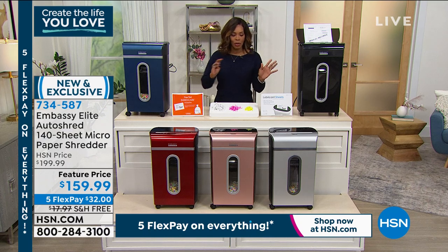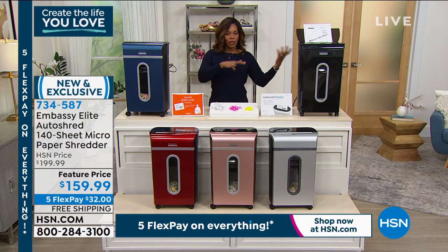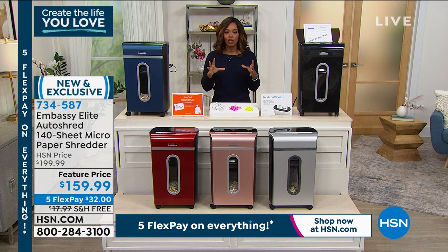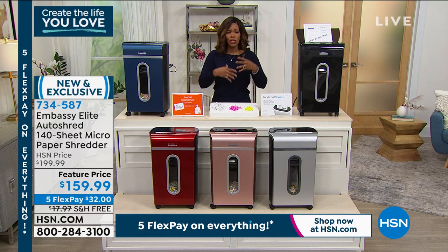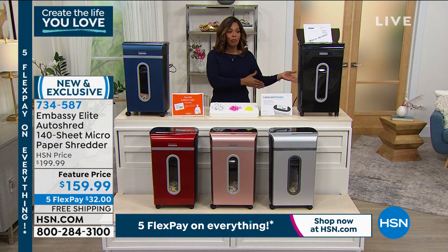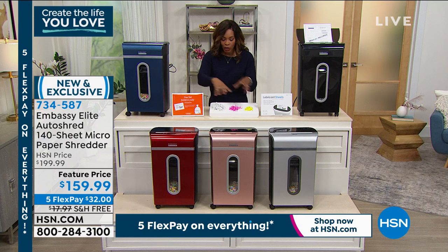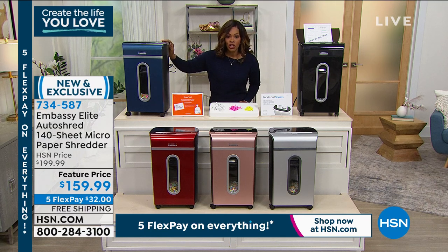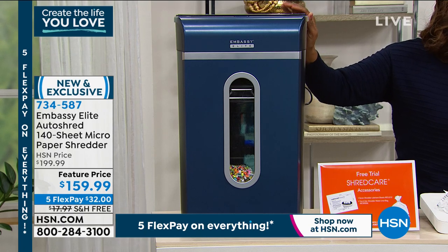I just want to tell everybody — this is what I gave my mom for Christmas. I gave her a shredder. Over last year she'd been organizing and trying to clean up, and she'd amassed lots of paper over the years — important documents that had lived their life. She didn't want to just throw them out, so she had to shred them. She burned up a lot of other shredders. So I sent her an Embassy Elite Auto Shred with micro-cut, so her information wouldn't get out there.